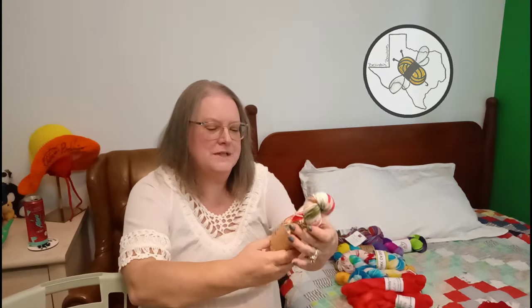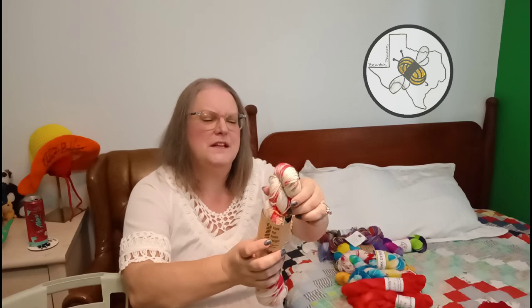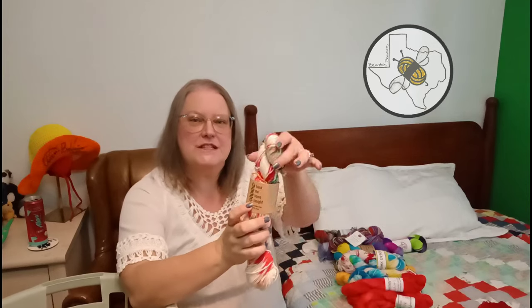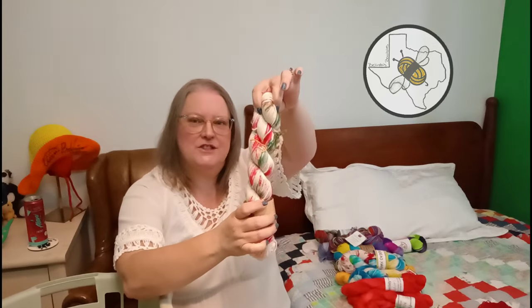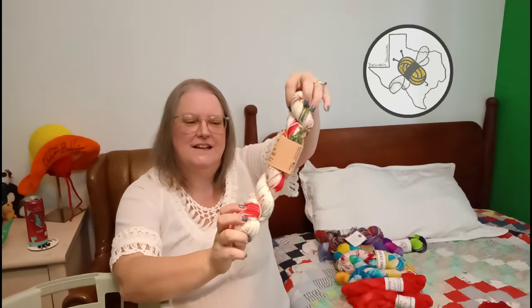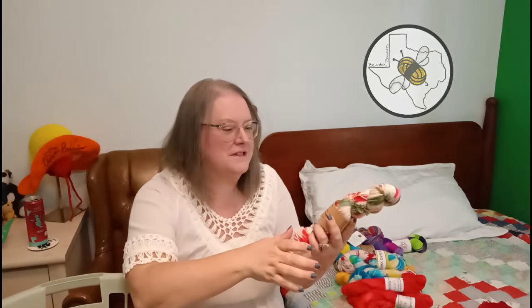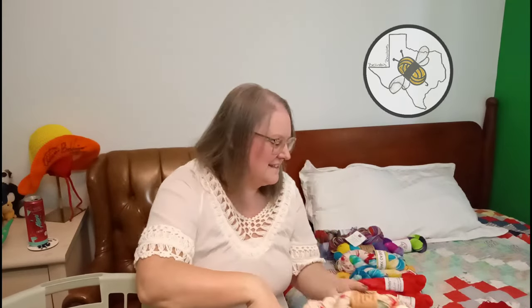And Hank Me Home Tonight - Pinch DK - 75% superwash merino, 25% nylon - this is Christmas PJs. So this will be a Christmas yarn, and it is a DK, so those will be some great DK socks.